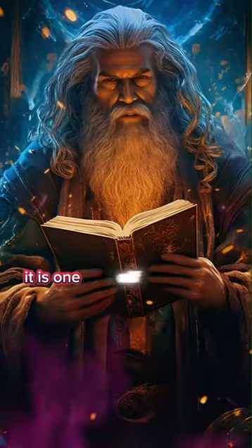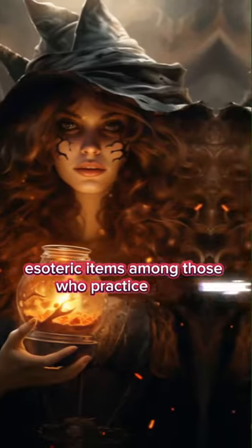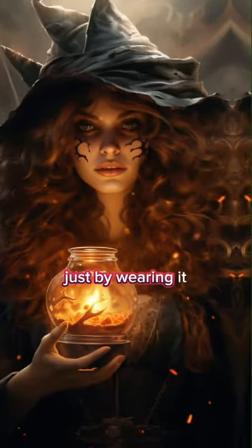For this reason, it is one of the most coveted esoteric items among those who practice magic. Just by wearing it, you can feel calmer.